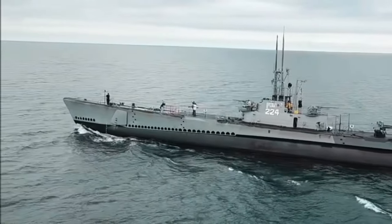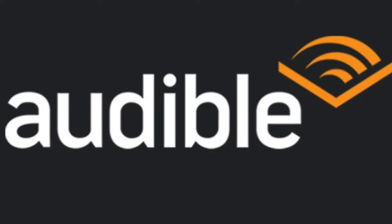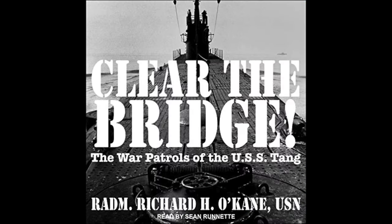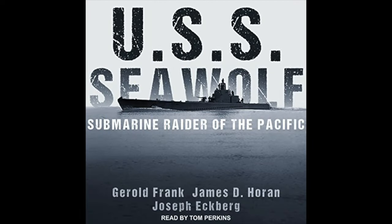Still can't get enough about World War II submarines? Then click on the link below for your free subscription to Audible. Check out their extensive lineup of action-packed historical and non-fiction submarine audiobooks.